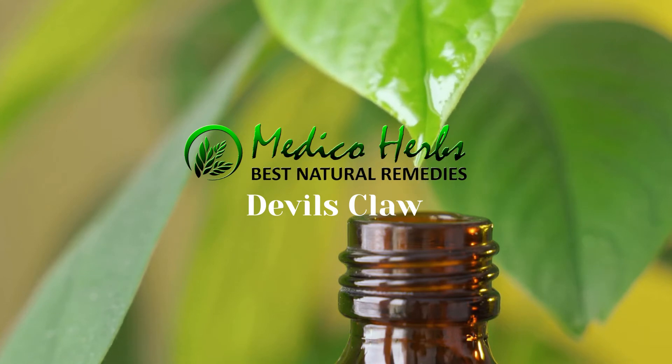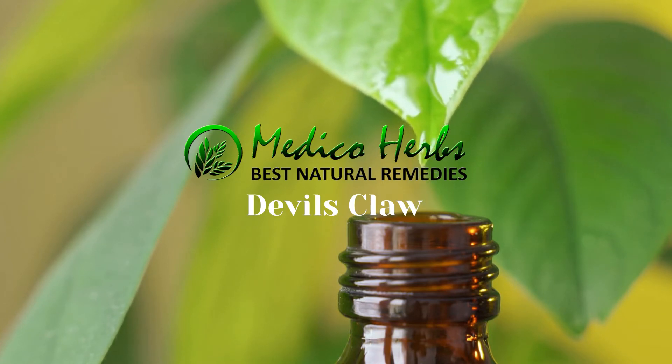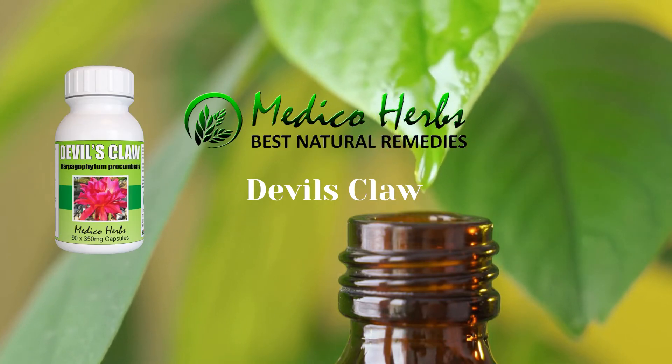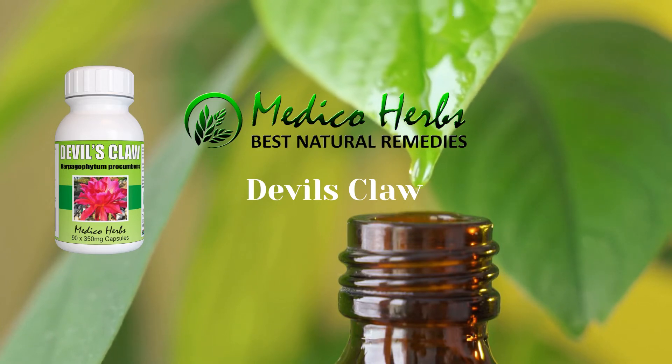Though Devil's Claw is nutrient poor, it is still useful for a range of medicinal purposes. Devil's Claw is a veritable remedy, but only whole extracts have the therapeutic effect — not isolated parts.